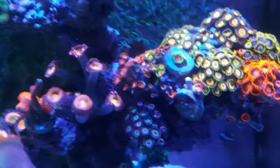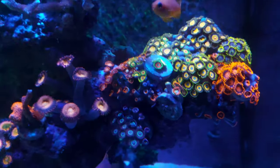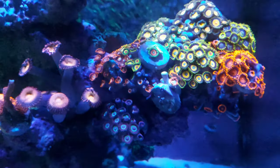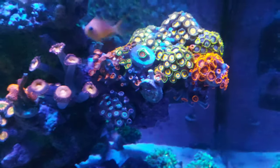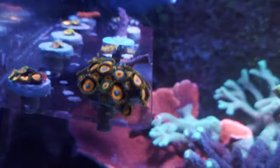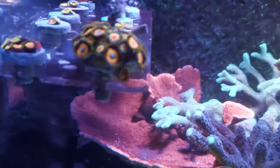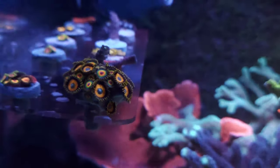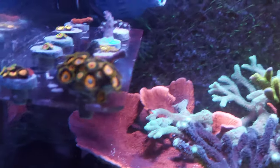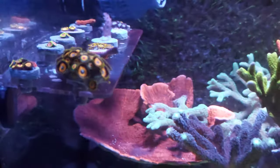Over there I had my Walt Disney Acro frag — I don't know if you guys remember that. The Zoas, the Rustas and the Scrambled Eggs were growing over the frag, and I recently just pulled it off and put it on the frag rack. I just need to get some glue and then I'm going to re-frag these — cut off the Zoas and put them onto frag plugs — and save that Walt Disney because it's definitely getting overgrown by the Zoas.